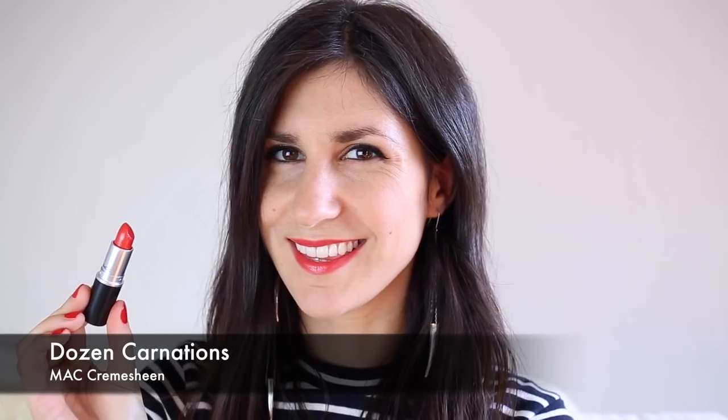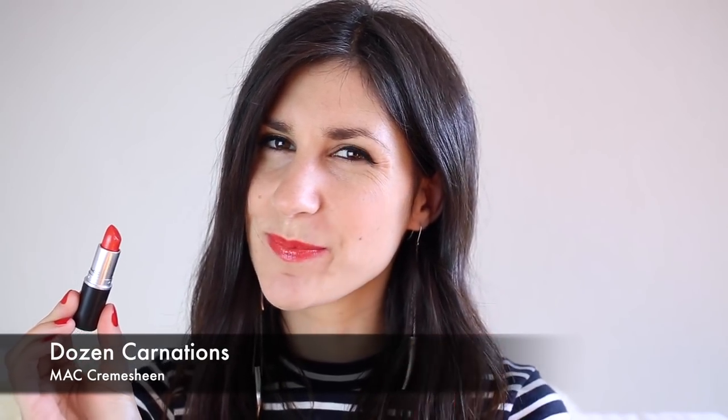The last shade I've got to share with you is called Dozen Carnations, and this is another cream sheen lipstick. This is one of the newer ones in my collection, and I love it — I think it's absolutely gorgeous. You can really build up the color. It's such a vibrant orange-toned red with some little orange sparkles through it, but those don't really translate on the lips, which I think is one of the really genius things about the cream sheen formulas. It's super moisturizing, like Shanghai Spice, and it doesn't dry out your lips at all.